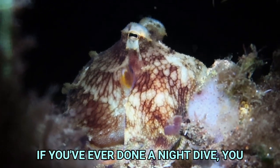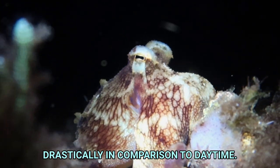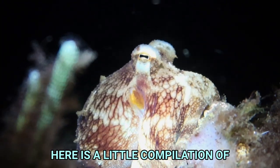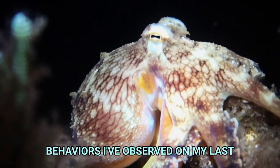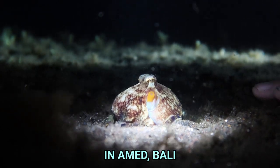If you've ever done a night dive, you will know that the behaviour of the animals changes drastically in comparison to daytime. Here is a little compilation of interesting octopus behaviours I've observed on my last night dive at Prana Dive in Ahmed Bali, Indonesia.